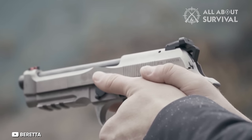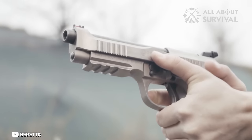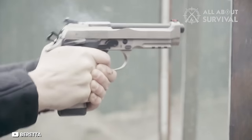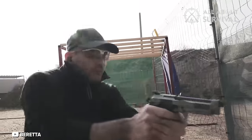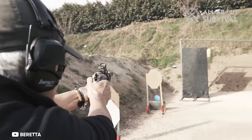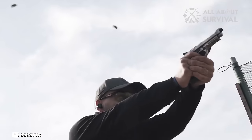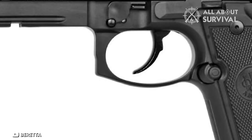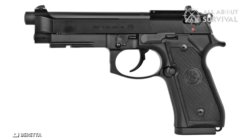This aspect, combined with its accuracy and affordability, makes it an excellent choice for both training purposes and self-defense. Essentially, the Beretta M9A1-22 offers an experience almost indistinguishable from using Beretta's 9mm models, making it an appealing option for those seeking the feel of a larger caliber firearm while benefiting from the advantages of a .22 caliber pistol.